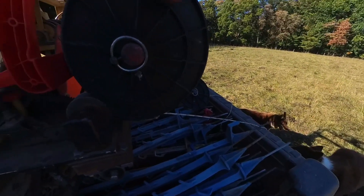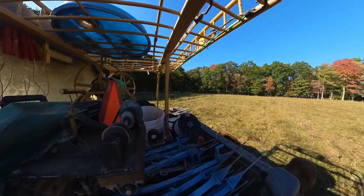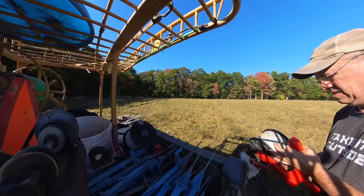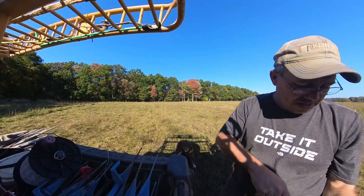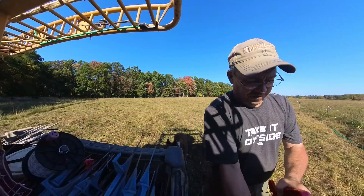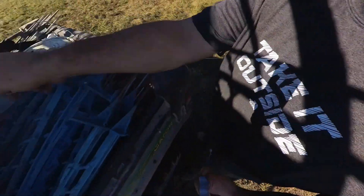Being a shithead, huh? All my hooks are chewed up — the Scout has chewed them all. Got to hook the fair lead up.